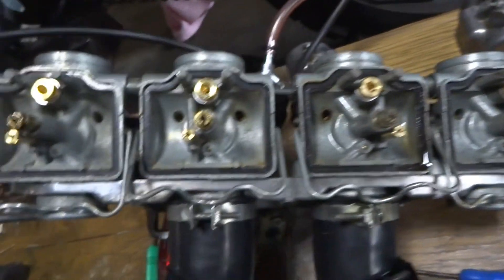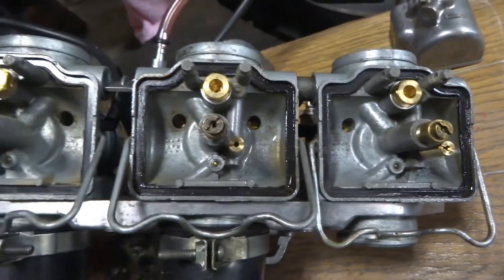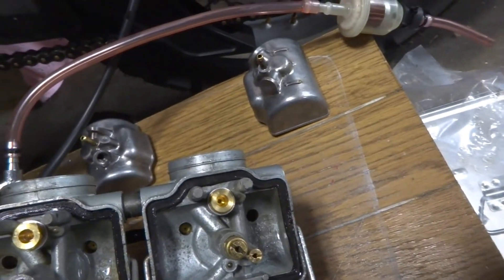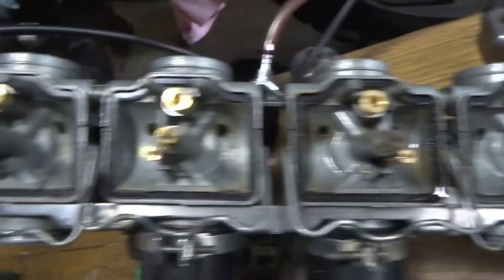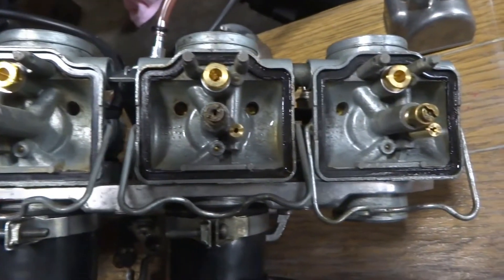I'm going to go back to the hybrid machine. I'm going to go to the car.